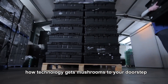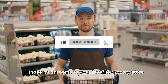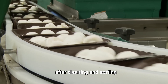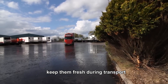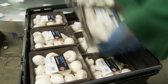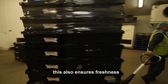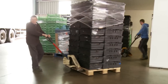Packaging and distribution: how technology gets mushrooms to your doorstep. When it comes to getting those mushrooms to your favorite grocery store, technology again plays a key role. After cleaning and sorting, mushrooms are packed into ventilated containers that keep them fresh during transport. Advanced packaging systems use automated equipment to pack mushrooms at lightning speed, ensuring no time is wasted. This also ensures freshness, because mushrooms spoil quickly without the right care.